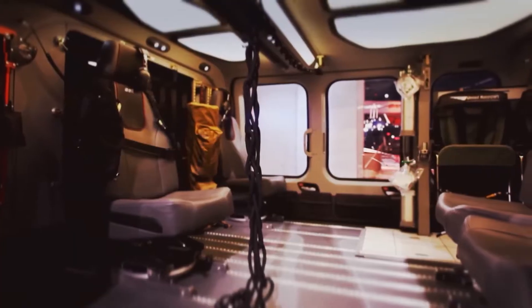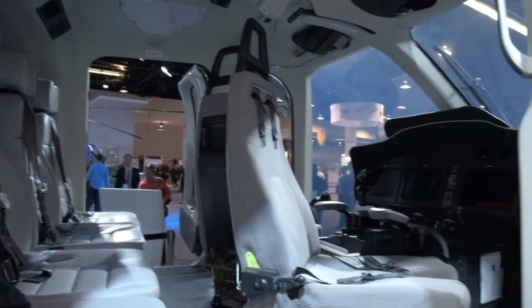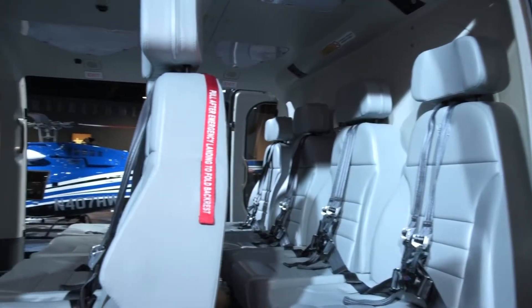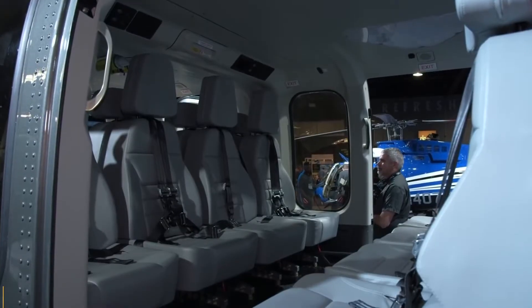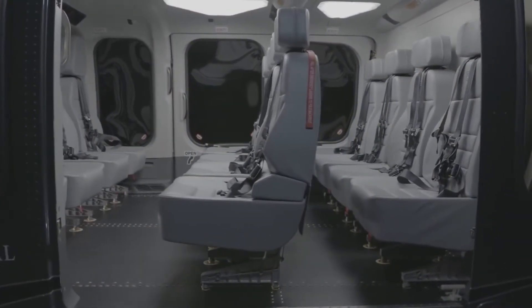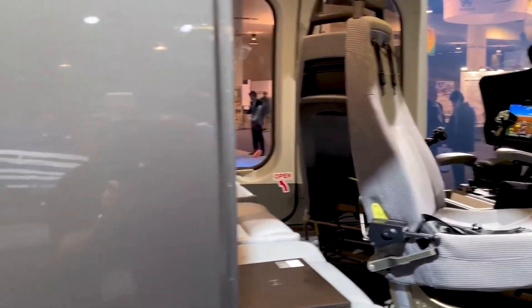From a material perspective, the cabin showcases a combination of synthetic leather, aerospace-grade aluminum, and composite materials, all contributing to the aircraft's maximum gross weight of 20,500 pounds or 9,300 kilograms, making it lightweight yet durable. The craftsmanship is unmistakably premium, with meticulous stitching and high-grade metallic finishes.